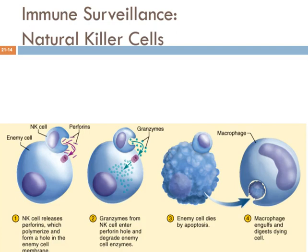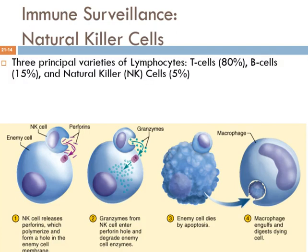Natural killer cells are really cool — they have a great name, and I think it would be an awesome band name. When you look at the different kinds of lymphocytes, most are T cells, the next largest group are B cells — both involved in specific or adaptive immunity. But natural killer cells are only about 5% of lymphocytes, and they play an important role providing what's called immune surveillance.